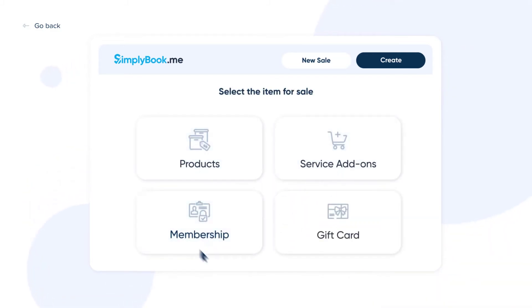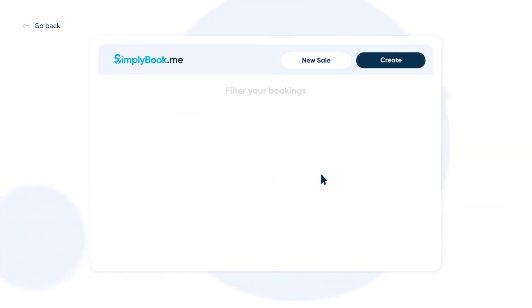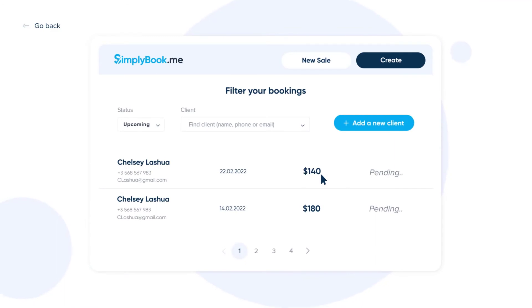You can also sell service add-ons, memberships and gift cards, scan product barcodes and apply coupon codes at checkout. The point of sale interface offers a handy overview of all of your bookings with the ability to filter them by client, upcoming, pending or completed payment and more.